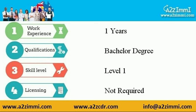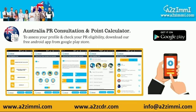The requirements are as follows: work experience required is one year, required qualification is a bachelor degree, skill level requirement is level 1, and licensing for this profile is not required.